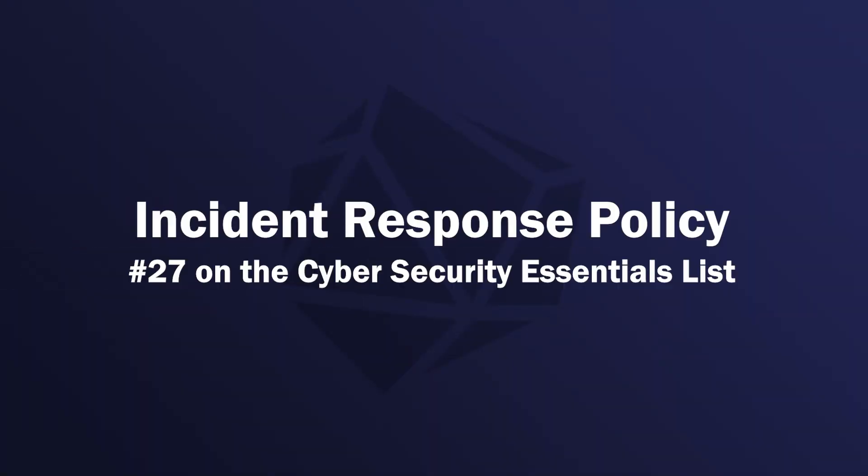This is number 27 on the cybersecurity essentials list that I've been going through. In some companies, this is also referred to as an incident response plan.